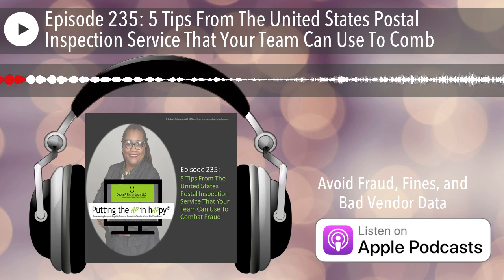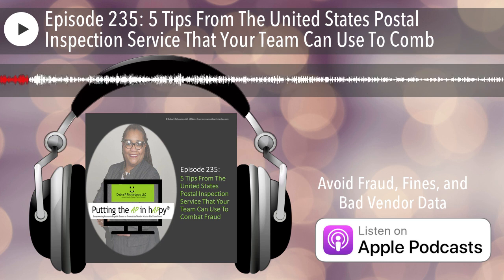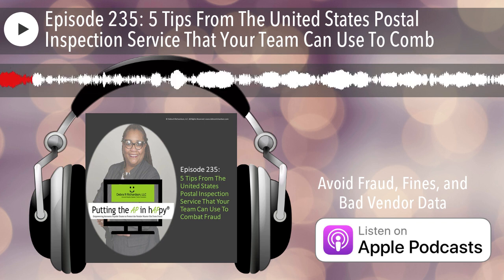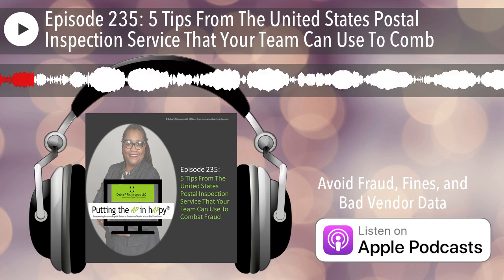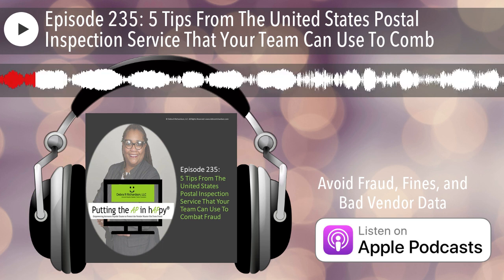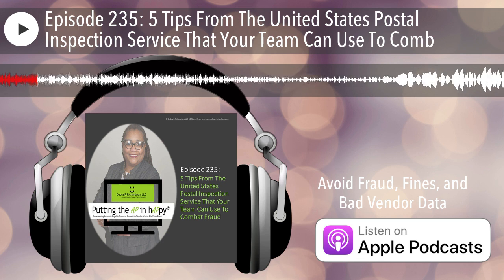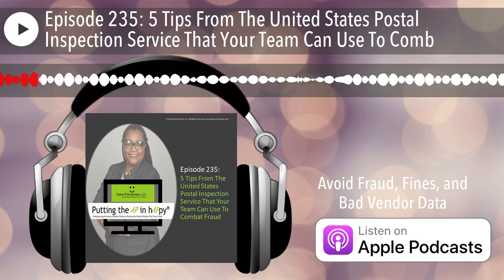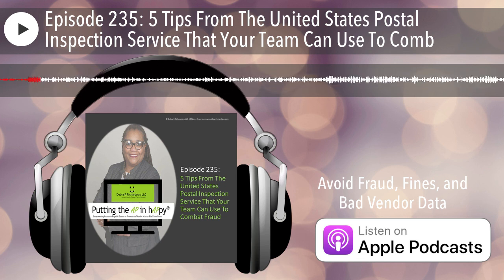Visit training.deborahrichardson.com today. The link will be in the show notes. The United States Postal Inspection Service — yes, they're real. And here are five tips that you can use to combat fraud. Keep listening. Welcome to episode 235: five tips from the United States Postal Inspection Service that your team can use to combat fraud.